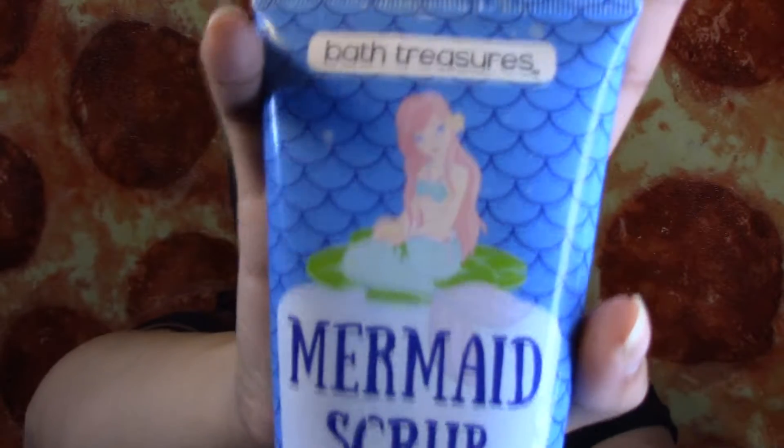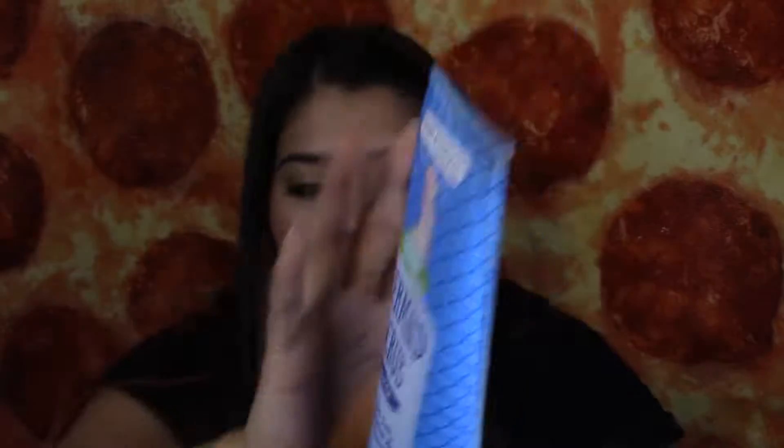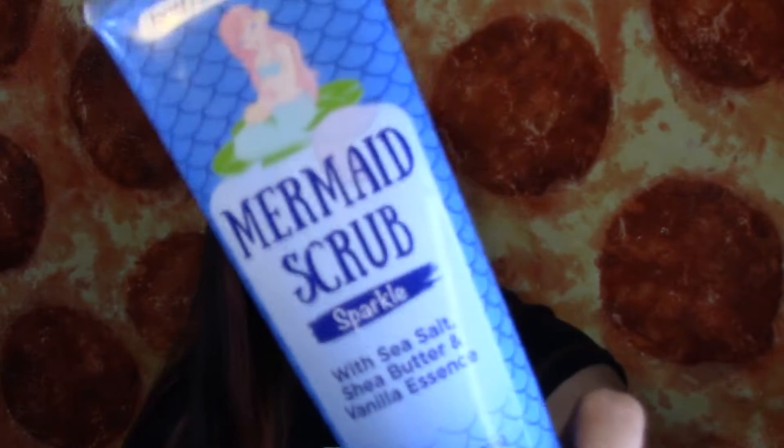The next thing that I finished is this Mermaid Scrub by Bath Treasures. I got this at the 99 cent store and I don't really like it because it does exfoliate the skin, but it's like really smoothly. I like when my body exfoliators are a little rough because I feel like it actually gets all the dead skin off. I'm not going to repurchase this one again.